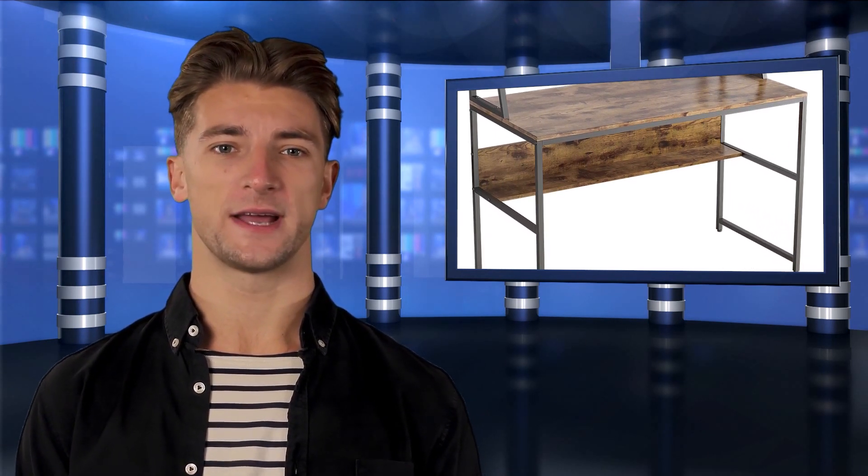It is an industrial computer desk study table with desktop storage shelves, rustic brown. This space-saving computer desk is made of high-quality materials that provide a stable and sturdy workspace. We included foot caps in your purchase that secure to the base of the desk legs so your floor is protected from any potential damage while moving.